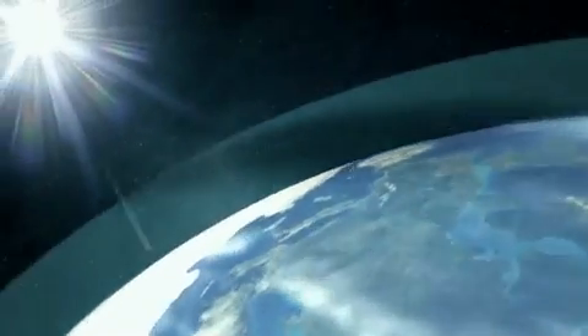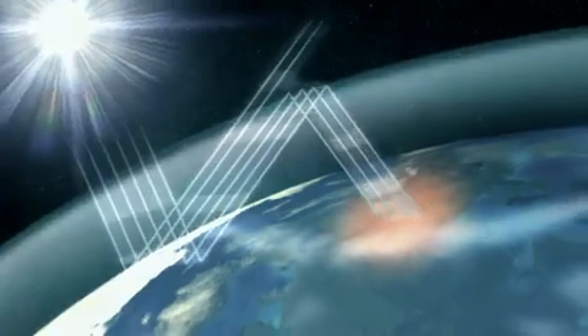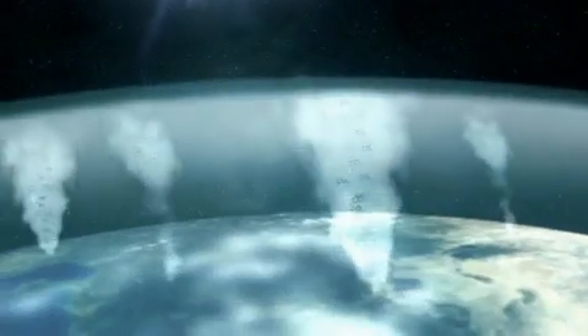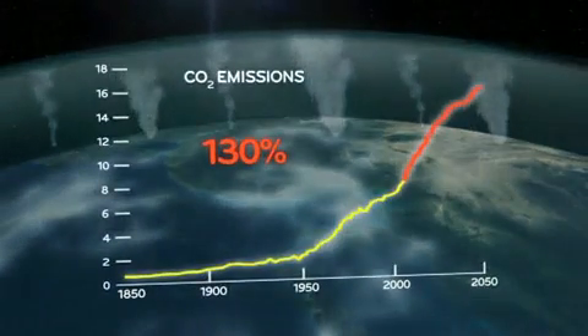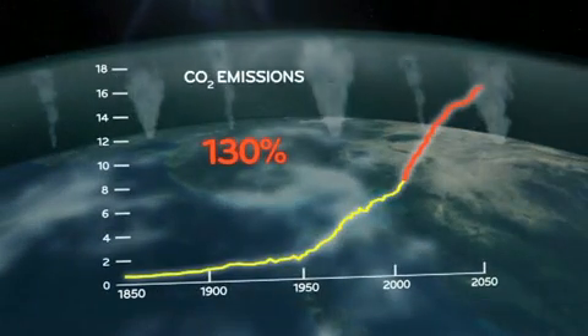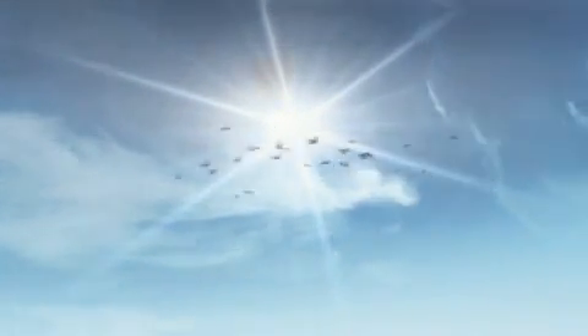Most of these resources are exhaustible and emit gases which cause the greenhouse effect. Global energy demand grows every year and it is estimated that by the year 2050, CO2 emissions will have increased by 130%. A drastic change is needed — a turnabout towards clean, renewable energy.